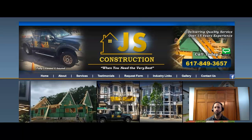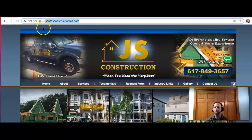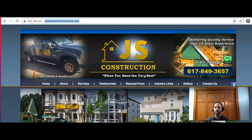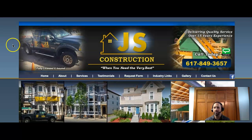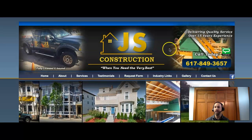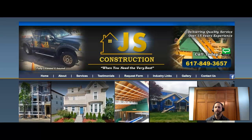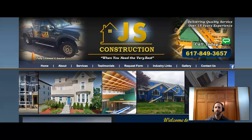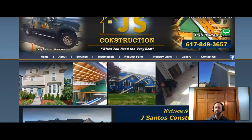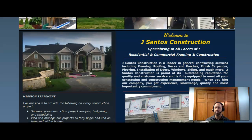First thing I want to show you right off the bat is your site is not secure. This will hurt you in Google searches for bringing in customers, and it does leave you a little vulnerable to cyber issues. That said, your site looks really nice — whoever designed it did a really good job. You've got all your pictures up there, it looks very sleek and smooth. You've got all the services, testimonials, projects you've done, and a little bit about your company and your mission statement — that's always cool.